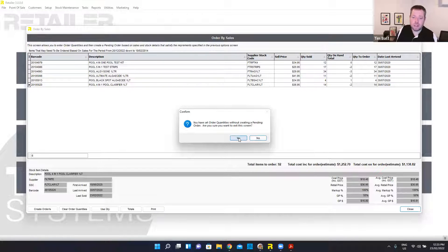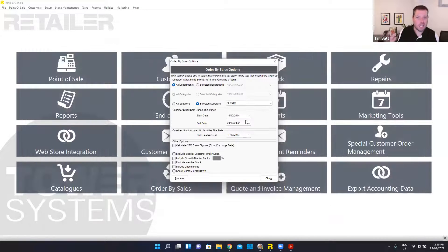Reordering by sales is really popular, and we've got a more thorough video on that one as well. So if you want to look through that, just sing out and we'll show you the video.